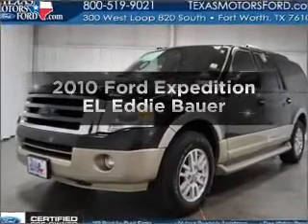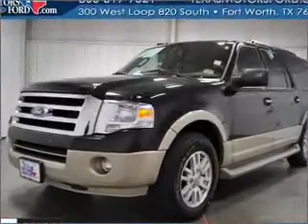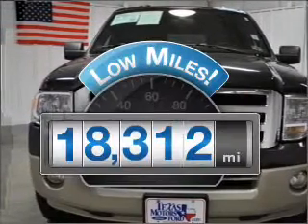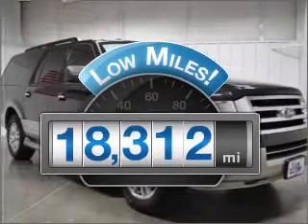Presenting the 2010 Ford Expedition EL. Everything you need under one roof with this great vehicle. With low miles, this automobile will take you far and get you where you want to go.